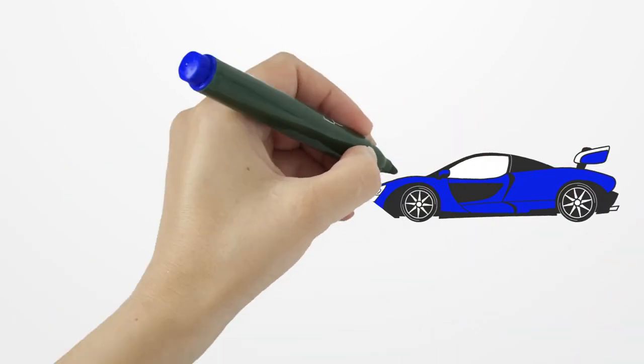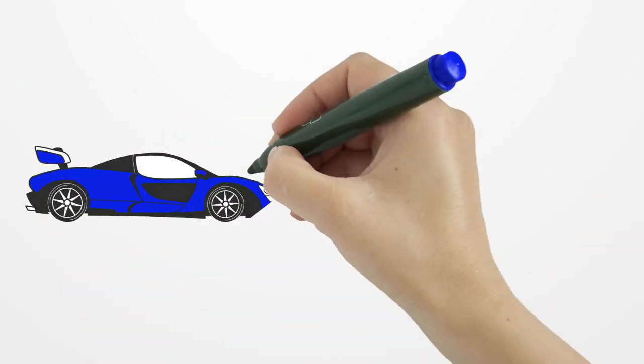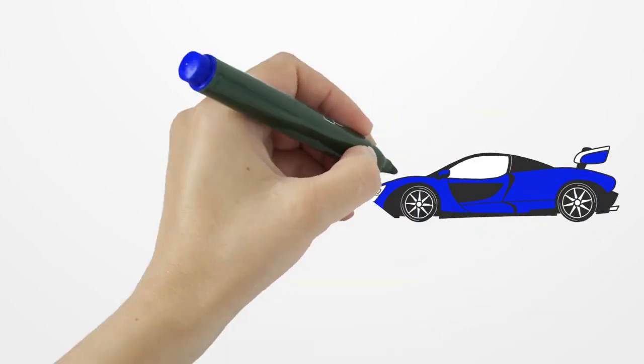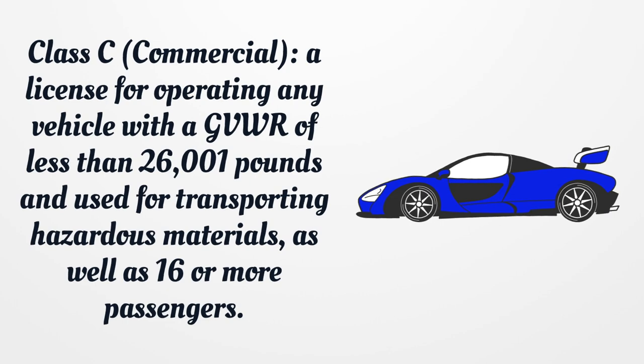Class A, commercial: A license for operating any combination of vehicles with a gross vehicle weight rating (GVWR) of 26,001 pounds or more. Class B, commercial: A license for operating any straight truck with two or more axles and a GVWR of 26,001 pounds or more. Class C, commercial: A license for operating any vehicle with a GVWR of less than 26,001 pounds and used for transporting hazardous materials, as well as 16 or more passengers.